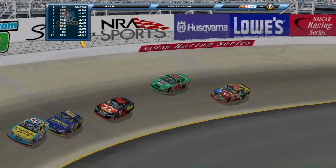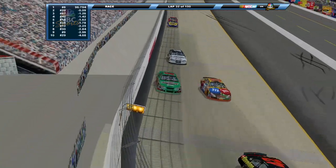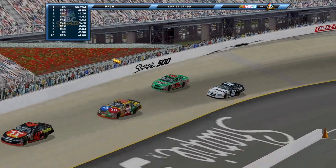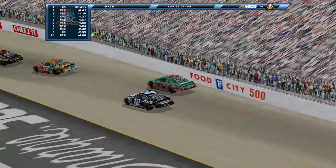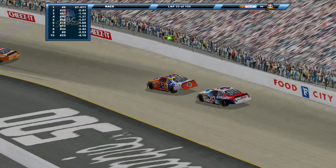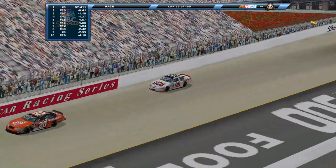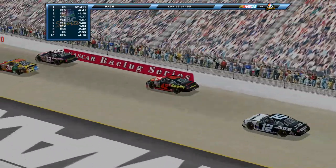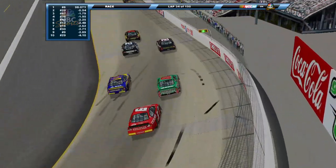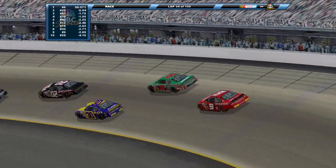We've seen the two cars whose drivers are allowed to have backup drivers - replacement drivers, as you've seen in the past. But it's just really hard to find replacement drivers, so the 18 is actually being driven by Mike Wallace here today.